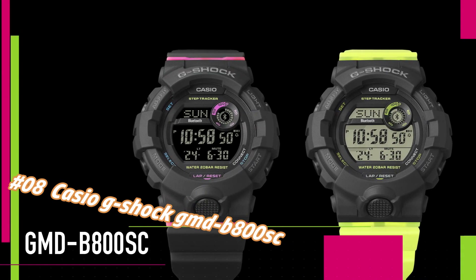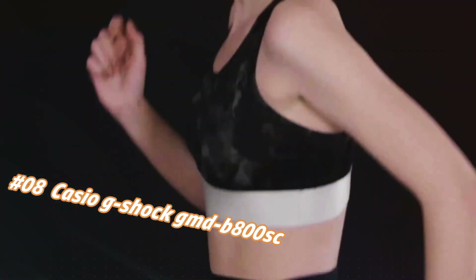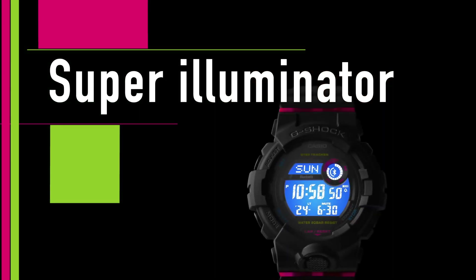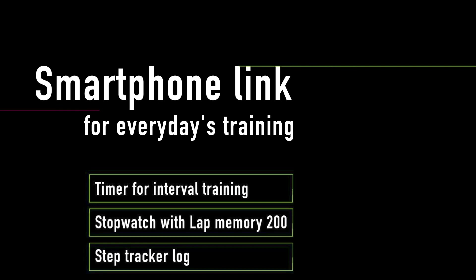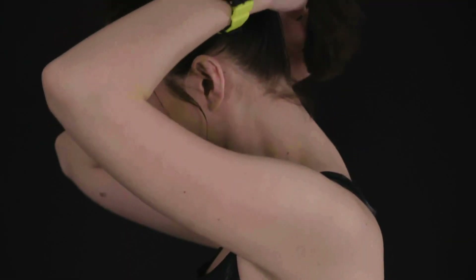Number eight: Casio G-Shock GMB 800. Nowadays the price of this watch in US dollars is $85.63 to $121.80, but this may vary with time. Excellent timepiece. Case size (L×W×H): 50.7 × 45.2 × 15.5 mm, weight 52g. Case and bezel material: resin. Band: resin. Shock resistant, water resistance 200 meters. Battery life approximately 3 years.